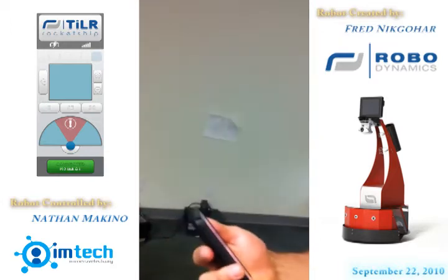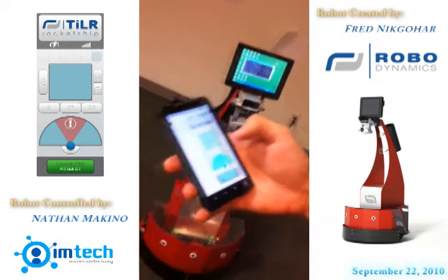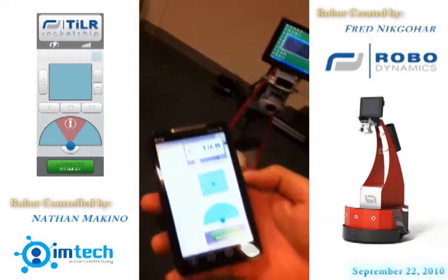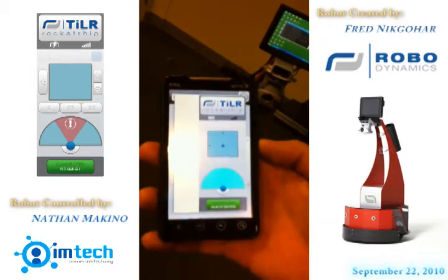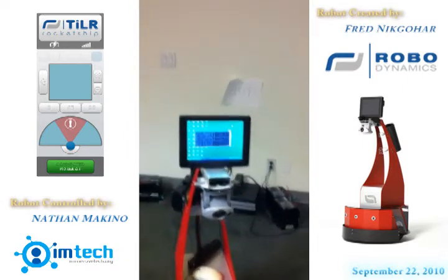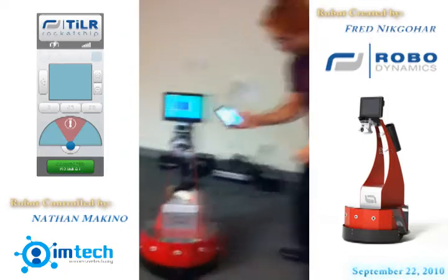So what we have here is an HTC Evo phone. We went into the RoboDynamics website, logged in, and here we have the controls for Tyler. Rocket Ship 2 with Flash on an Evo 4, just connected through the normal 3G network. And there is Tyler. Nathan is going to do a little demo for us now.